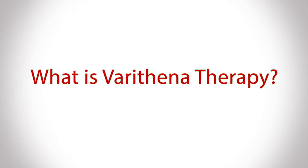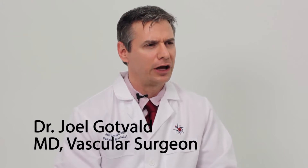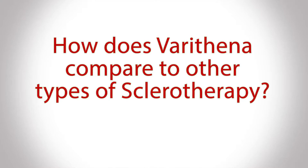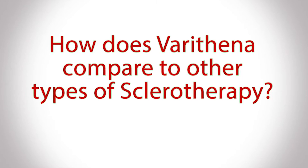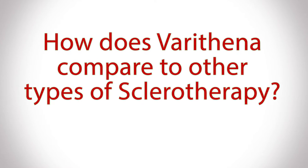Varathena is one of the newer varicose vein therapies available. Prior to its approval in the United States, it was being utilized in Europe for a long time with good results, but it is a fairly new therapy in the US. One of the main differences between Varathena and other sclerotherapy treatments is that it has a patented technology allowing a more effective kill rate of injected veins.